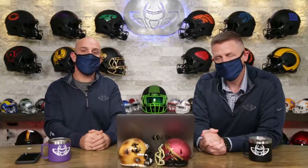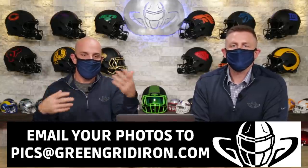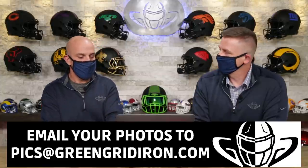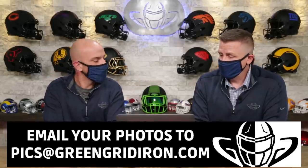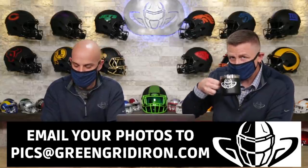If you didn't make it on this show, don't worry — there's still plenty more coming. Email your pictures to pics at greengridiron.com. Jay and I are happy to do these videos. We are still going to wear masks for quite a while until we know we won't harm each other. It's hard for me to take a sip of my coffee like this. We really do appreciate it — thank you so much for sending these in. Like, subscribe, click the notification bell for more videos like this. Until next time, cheers.